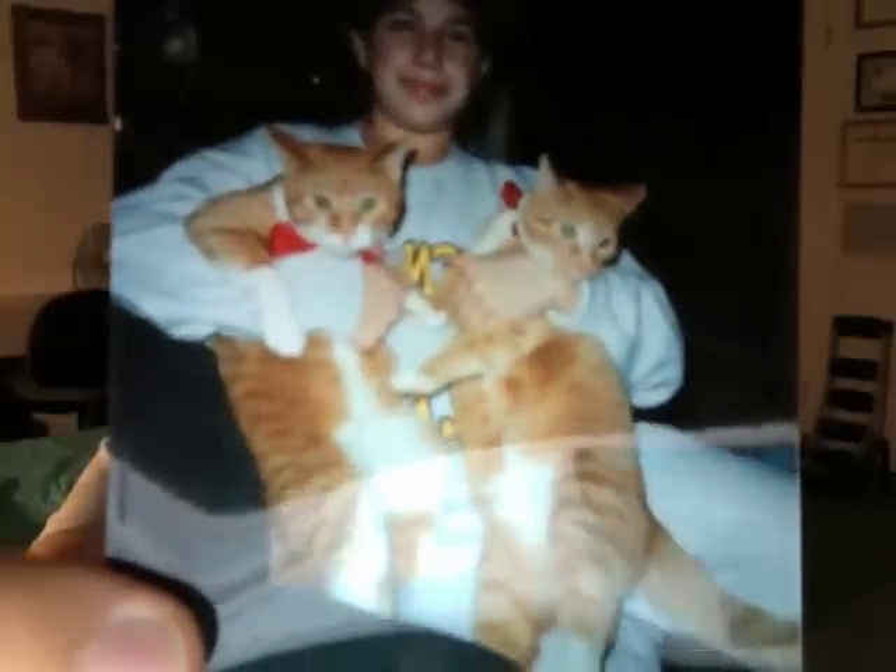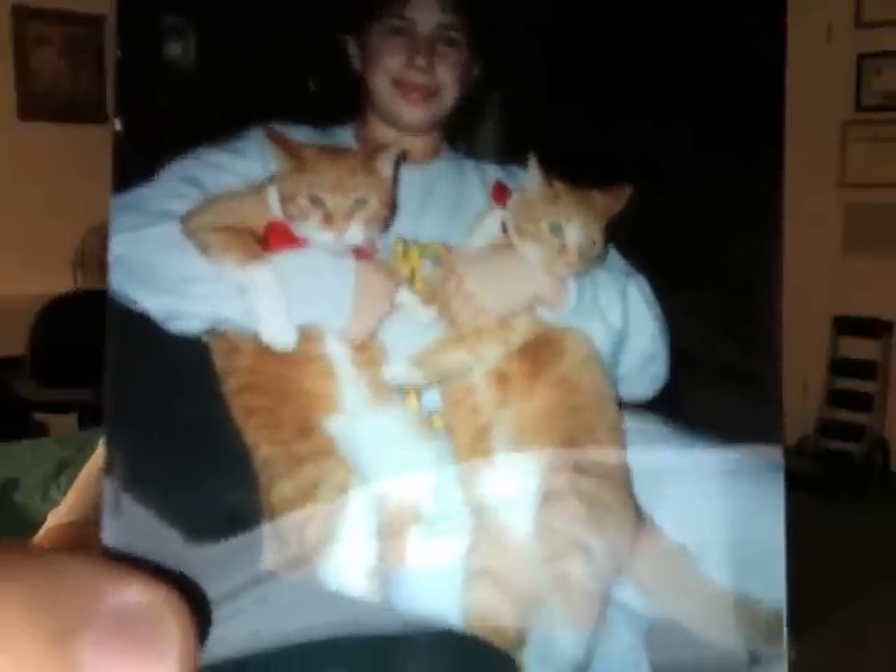This is a picture of my brother holding both of them on that Christmas. You can see they've got the red ribbons around their necks. You probably know which one is Stripes by now — they're just looking at the camera. They don't look like they're in the most comfortable position, but it's a good shot for the camera.